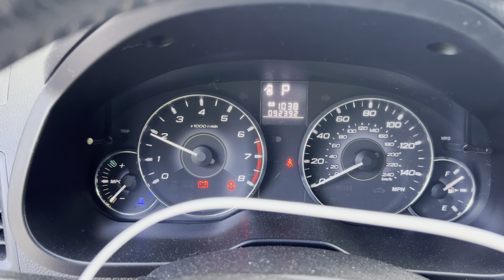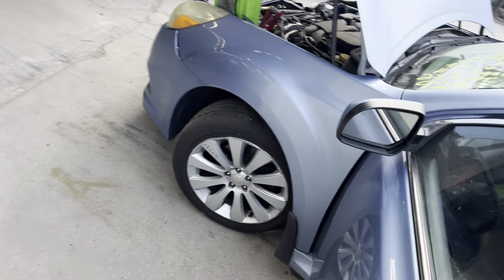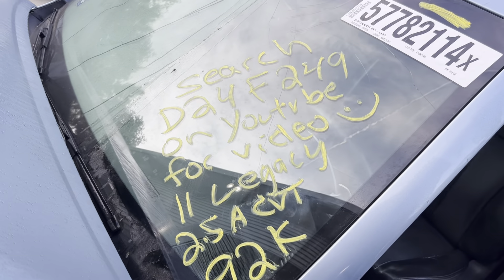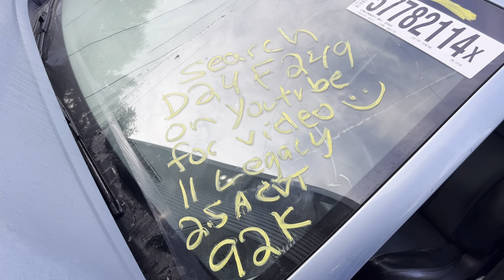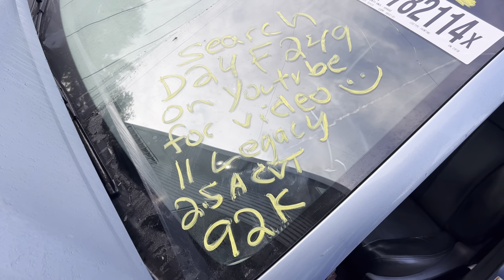Nice throttle response. And this is Ding's Auto Parts test video for stock number D24F-249, 2011 Subaru Legacy 2.5L Automatic CVT with 92,000 miles on it.